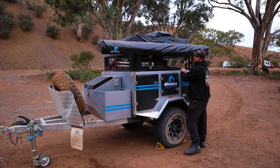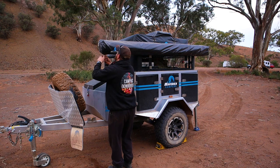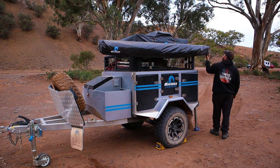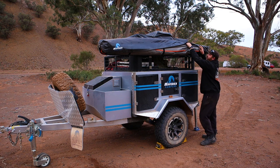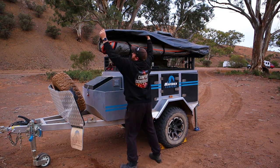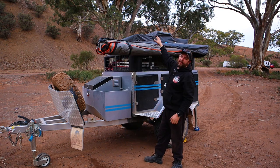Now we'll have a look at the fun stuff. It comes with a 270-degree awning. Look at this — I love this. First though, we'll set up the rooftop tent.